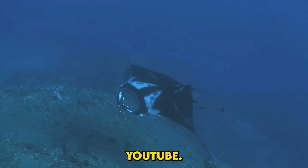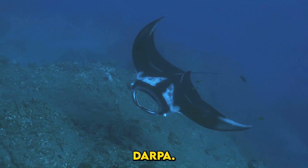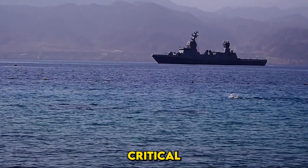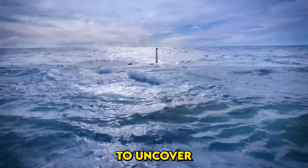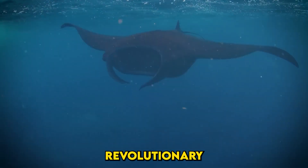This is the Manta Ray UUV, a cutting-edge creation from DARPA. But what challenges shaped its development, and why is it critical to the future of maritime security? Let's embark on a journey to uncover the story behind this revolutionary technology.